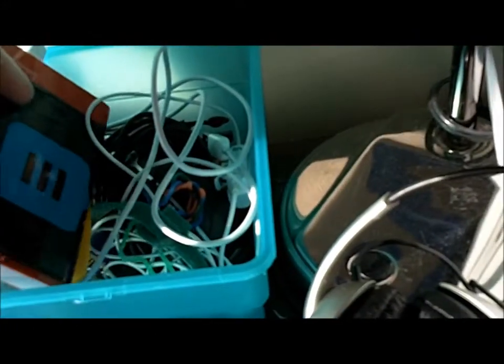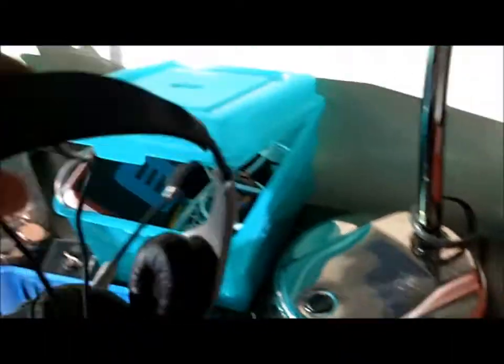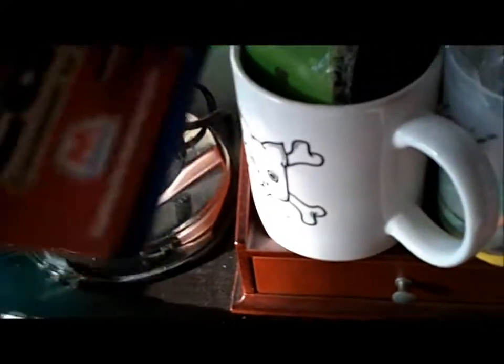Portable hard drive — 250 gigs. Silly bands. Wireless mouse. Report card. Headset from Amazon. Whiteboard eraser. Car keys. Hundred-dollar gas card — very nice.